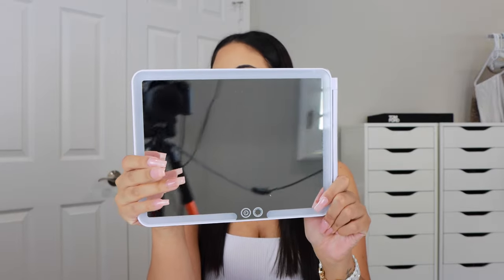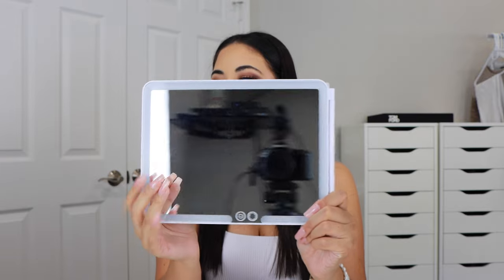The next beauty item is this mirror — it's perfect for travel but also perfect for at home. It does have a magnet but it can sit on your vanity or desk just like this. There are buttons down here — you can turn it on and it lights up. It has several different types of lighting: warm, daylight, and cool, which is really nice. I love how big the mirror is.